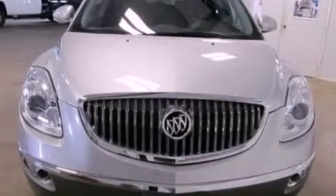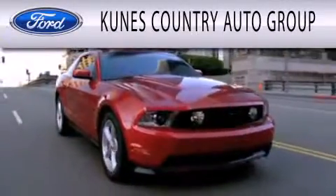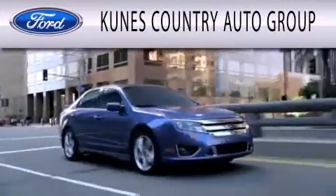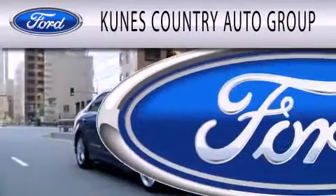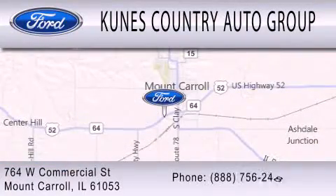Stop by today and test drive this vehicle for yourself. CUNIS Country Auto Group is dedicated to doing everything possible to ensure that the experience you have selecting your next vehicle is as pleasant as possible. We are located at 764 West Commercial in Mt. Carol.